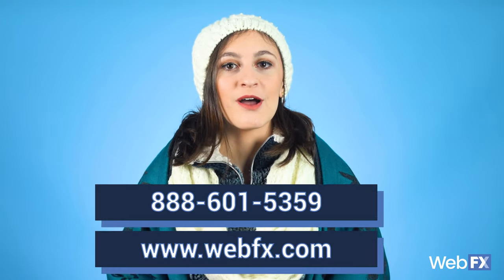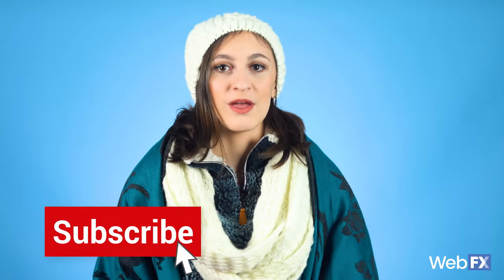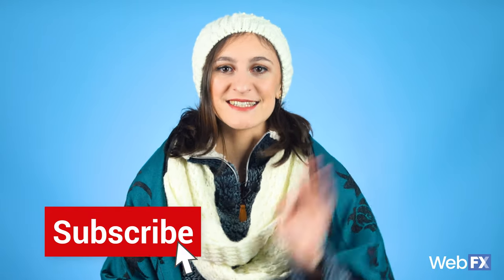And that's a wrap. If you're ready to start driving leads through Google Shopping ads, give us a call at 888-601-5359 or contact us through our website. We would love it if you subscribed to our YouTube channel and checked out our blog. We have a lot of great digital marketing content every week. See you next time.